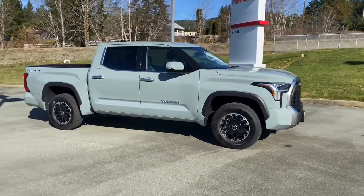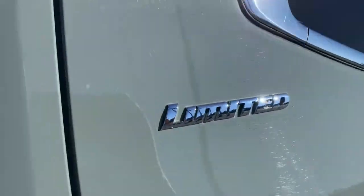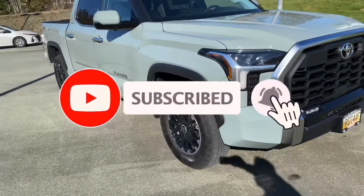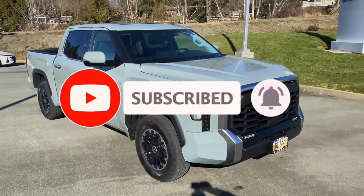Today, we're going to review the all-new 2022 Toyota Tundra CrewMax Limited TRD Off-Road. Don't forget to like, subscribe, and hit the bell so you're staying up-to-date with what's new and exciting with Toyota.